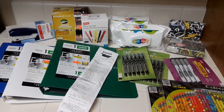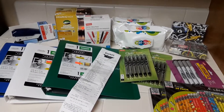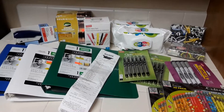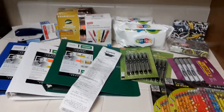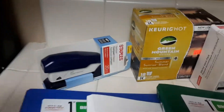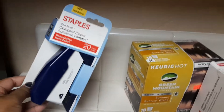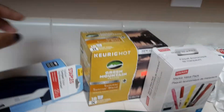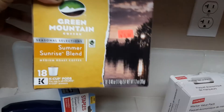Hi everyone, I want to show you my Staples haul that I got yesterday. All of this stuff was clearanced out, so check your local Staples. I'll go ahead and show you — this little one-touch staple was a dollar.